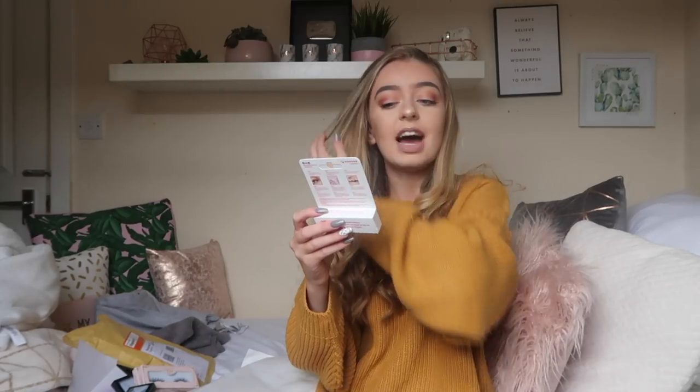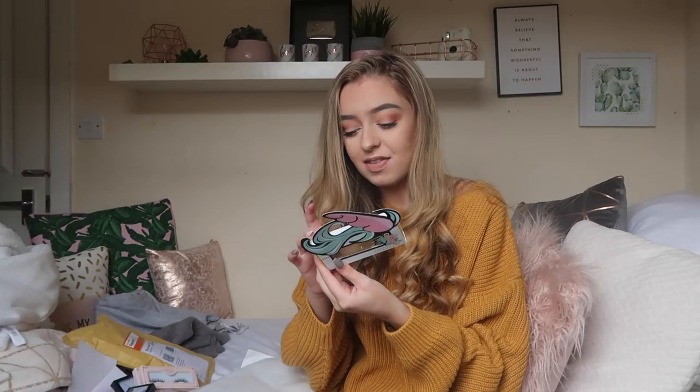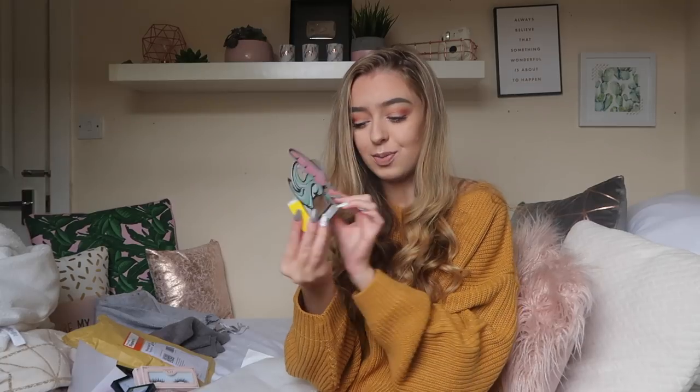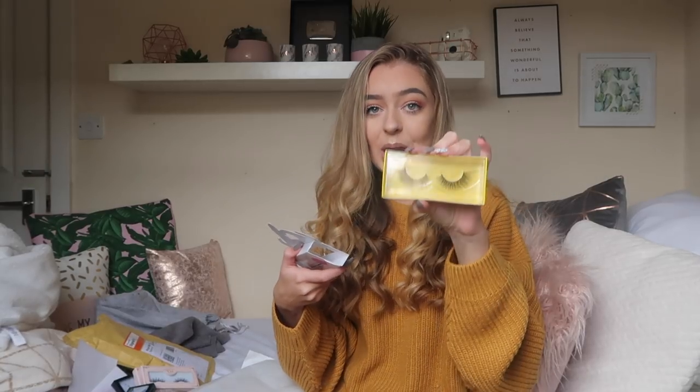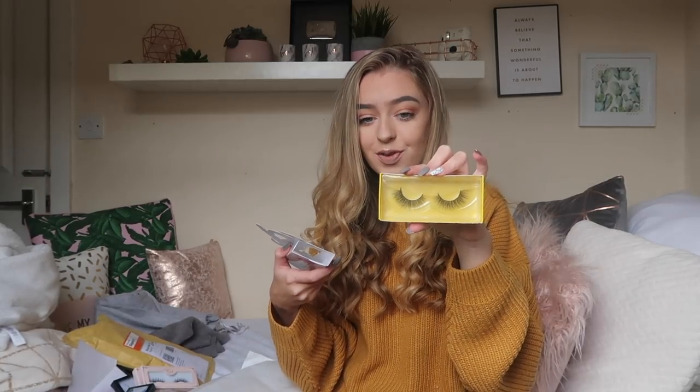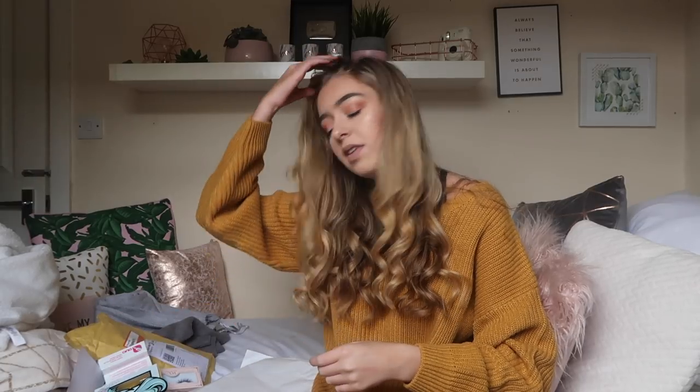Then I've got some Duo lash adhesive - this is the pink one which means it dries black so it blends in with your eyeliner. Saf has it and said it was really good. Then I've got some Unicorn Lashes and these are the ones I'm most excited for - these are the ones in Luna Fleur. How incredible is this packaging? You've got the unicorn bit here and then they slide out just like this. How beautiful are those lashes? I literally cannot wait to try them.